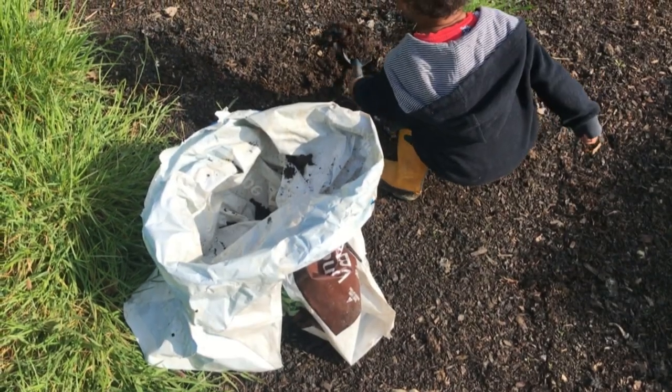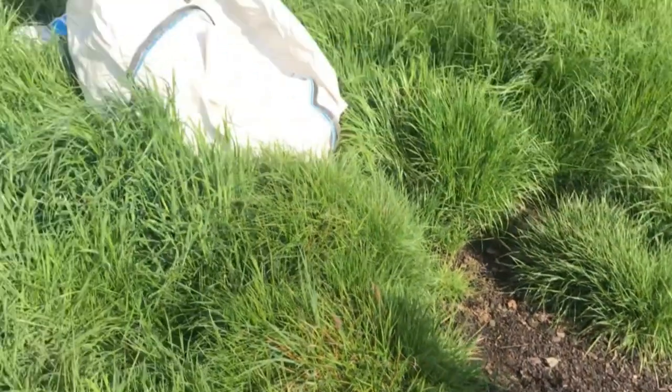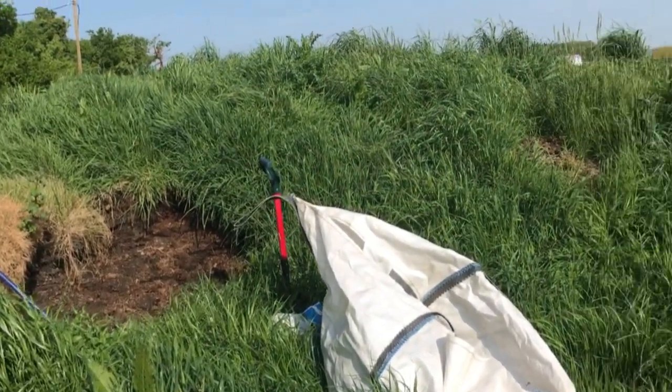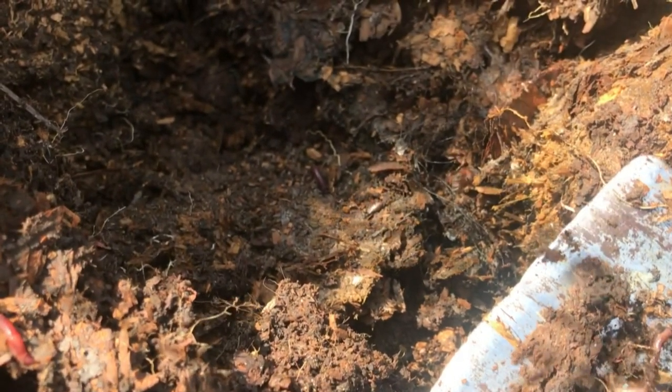Another thing to look out for is dewormer. Dewormer kills worms. Horses can get riddled with worms, so dewormer is commonly given to horses, but it can be passed through into the manure. Rest assured, dewormer can be got rid of a lot easier than herbicide. All you do is lay the horse poo out in the sunshine and let the UV rays burn through it, which rids the dewormer so you're safe to use it. A couple of days in a good summer day dries it all out and works perfectly.